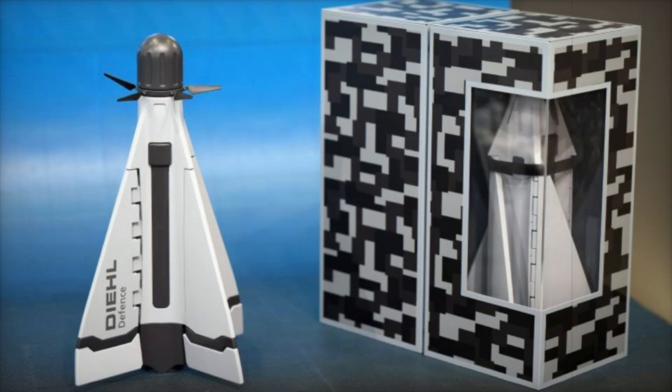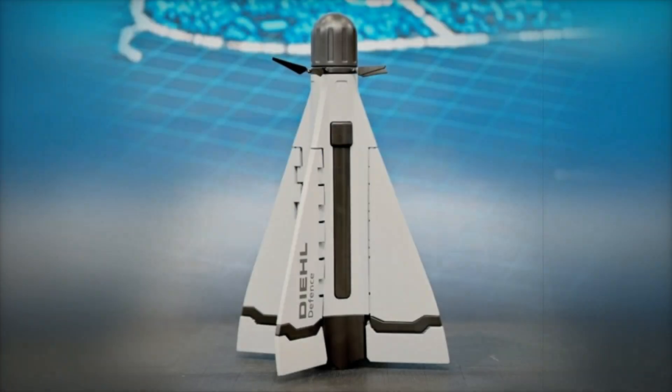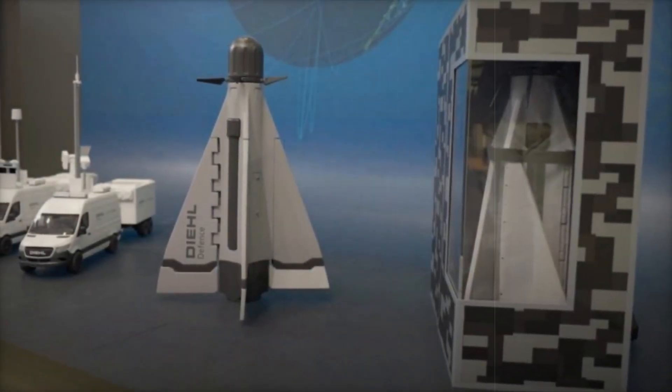A 2024 Bundeswehr report underscored the urgency of counter-drone systems like the Cicada in modern warfare, a sentiment echoed by Vice Admiral Rainer Brinkman, who emphasized enhanced drone countermeasures for Germany's naval forces. The Cicada missile operates using an electric propulsion system designed for adaptability in various combat scenarios.